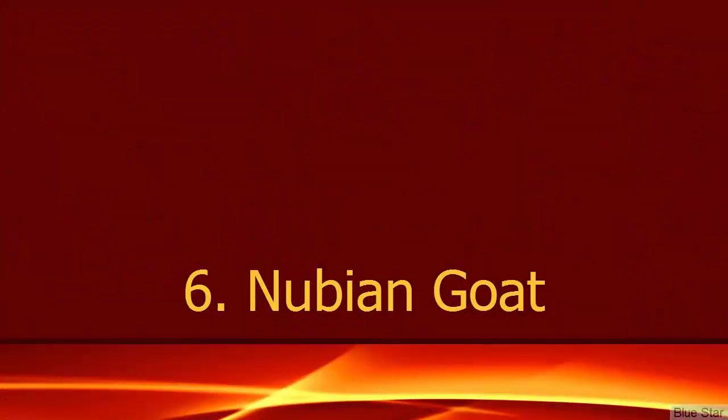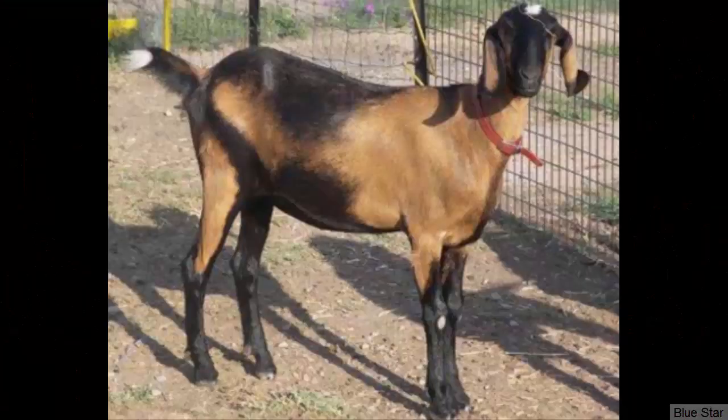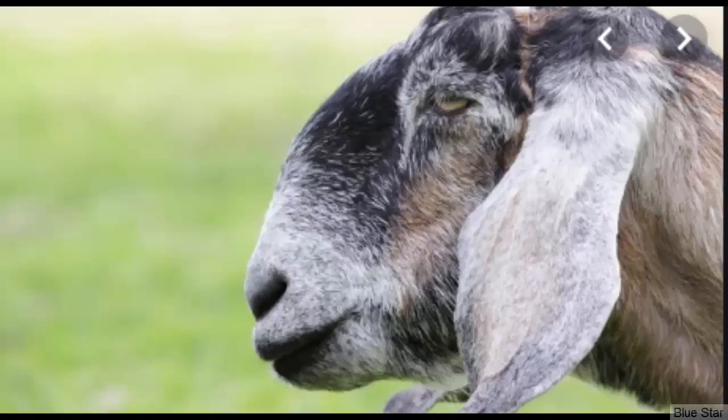The Nubian goat is a fantastic dairy goat breed that can produce milk throughout the year. Average daily milk production of the breed is between 0.5 and 1.5 gallons. Butterfat content is relatively higher in the Nubian goat's milk, which is around or up to 5%. Along with milk production, these goats are also very good for meat production.